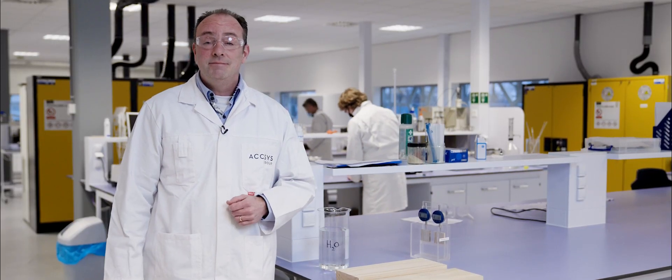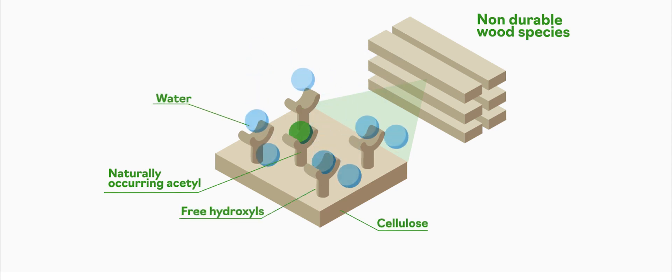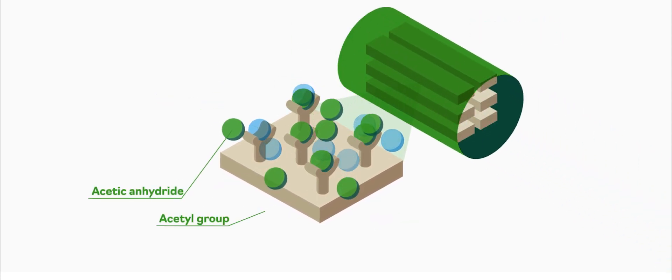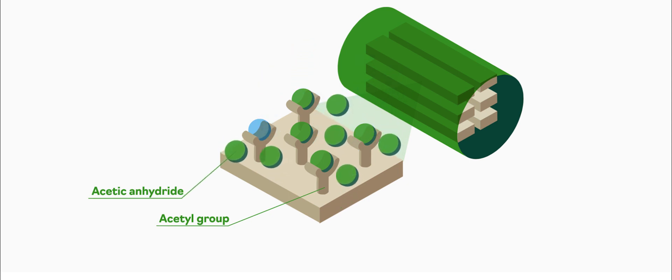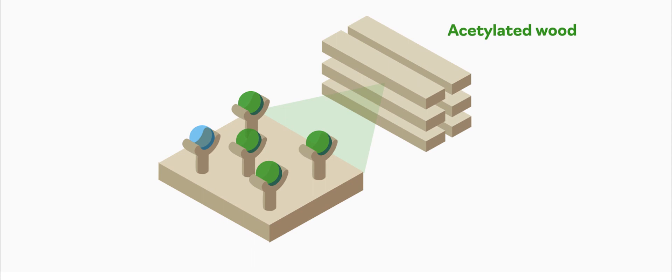What actually is acetylation? Wood naturally contains some acetyl groups, but also a lot of free hydroxyl groups — and these are what water binds to, causing all those problems. In our reactors, our process uses acetic anhydride — essentially very strong vinegar — to boost the acetyl content of the wood and replace those hydroxyl groups, meaning water is no longer an issue.